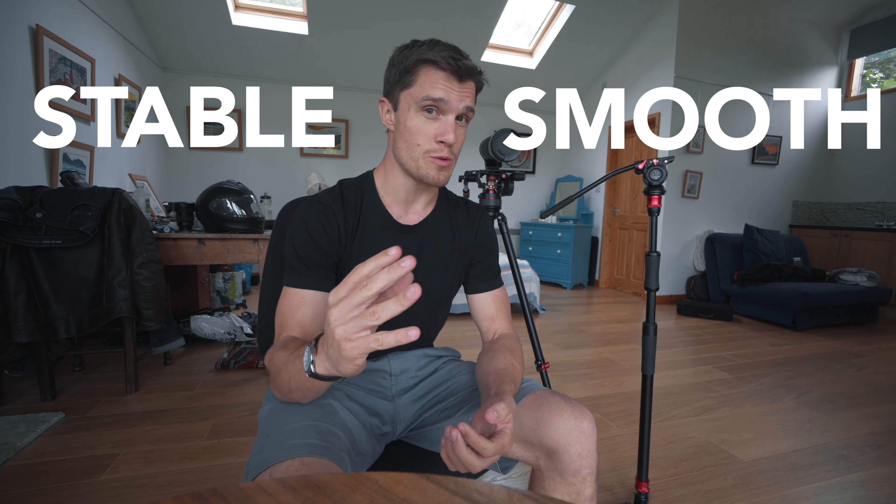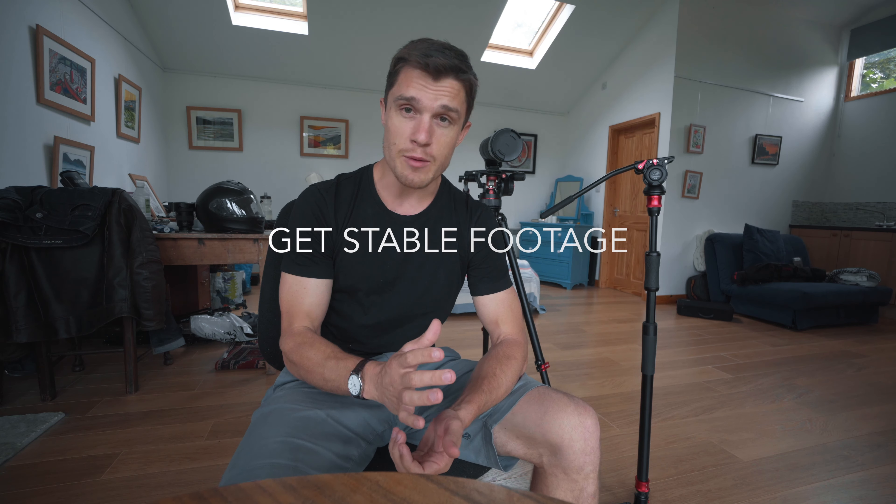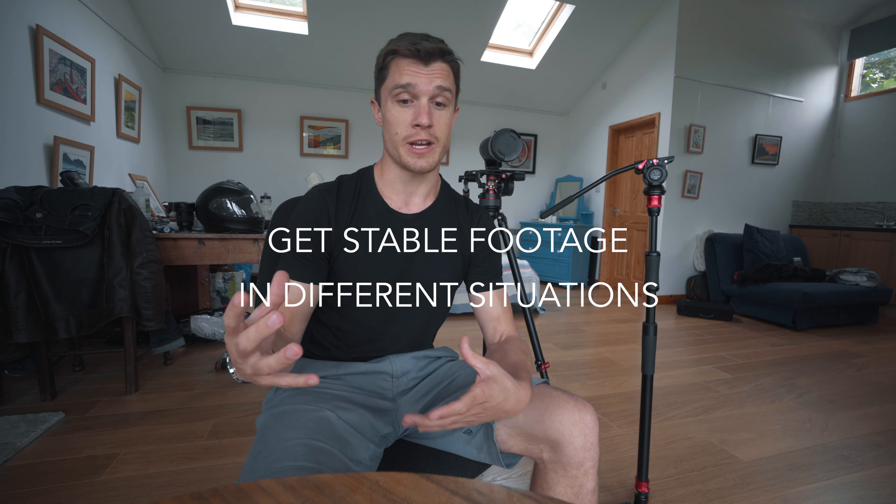One of the main challenges I have is how to get all my shots in all these different situations stable and smooth. That's one of the biggest challenges we have as filmmakers — just to get that rock steady, smooth, dramatic footage with no camera shake. But I think I've figured out the perfect combination of equipment to get stable footage in all the different situations I'm gonna be filming in. I'm just gonna run through what those pieces of equipment are.